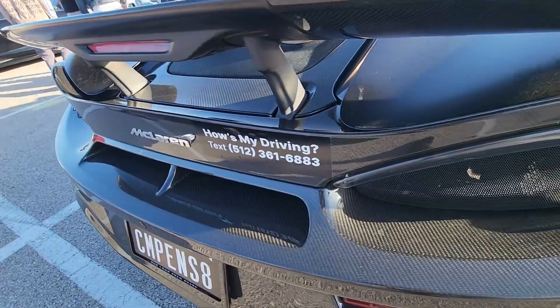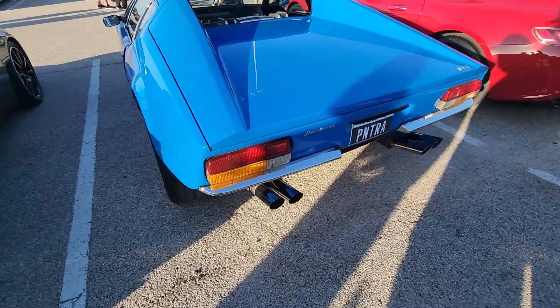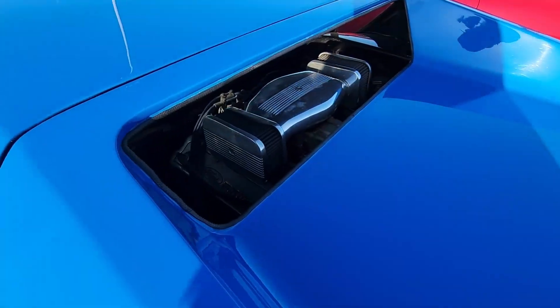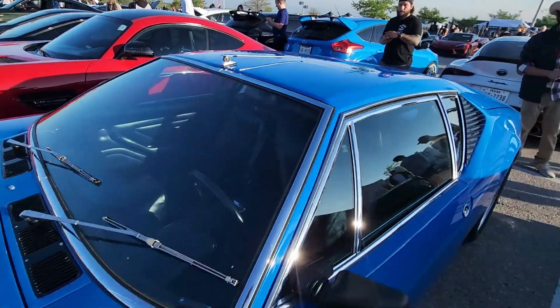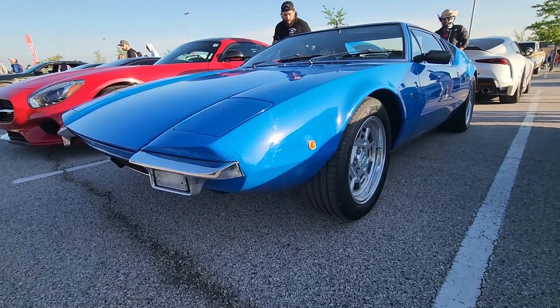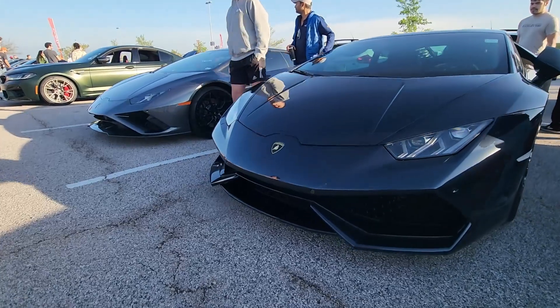Pay attention to this — someone call that number. This is a DeTomaso Pantera, not the band. Mid-engine with a Ford engine if it's traditional. It is a DeTomaso design — beautiful, late 60s, awesome mid-engine sports car.